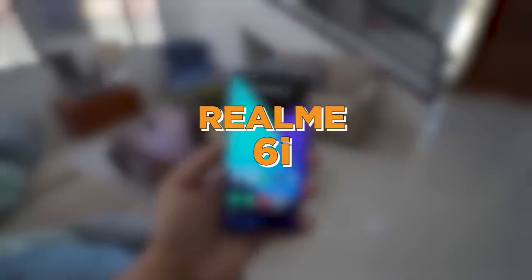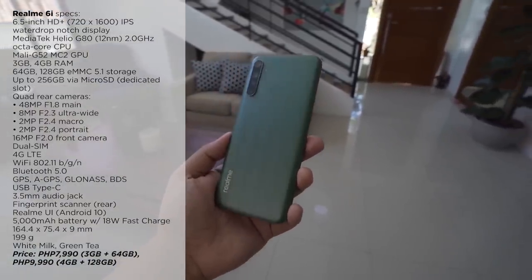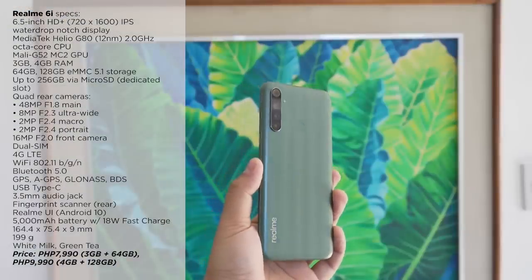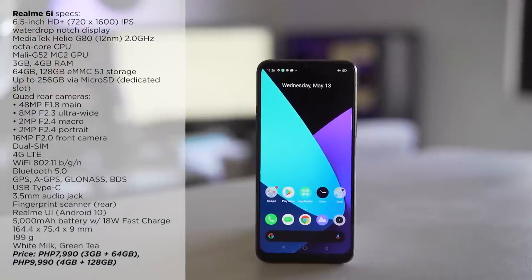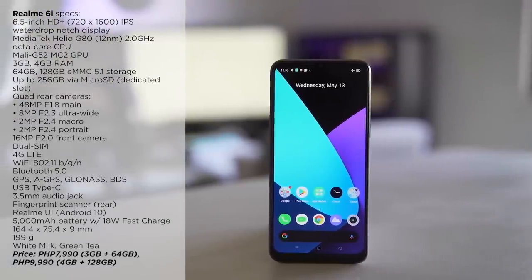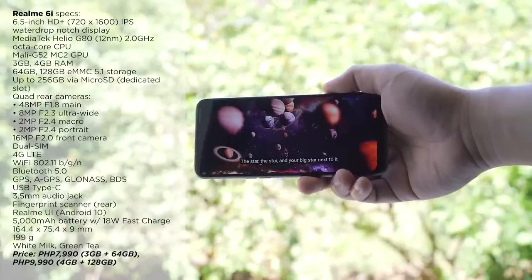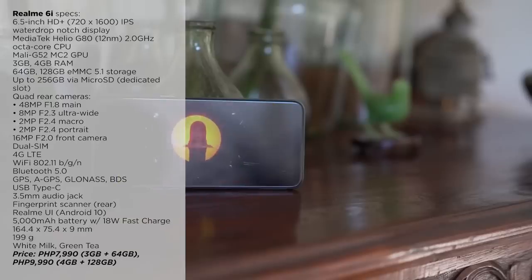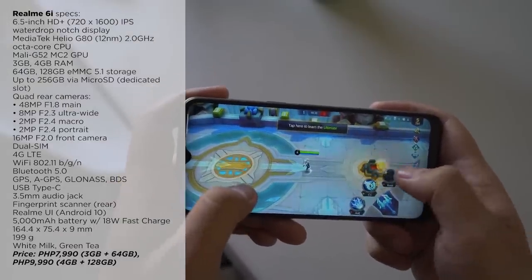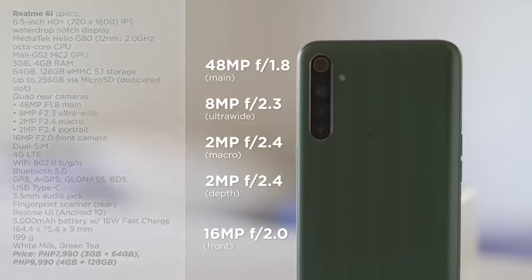Second, we got the Realme 6i. The Realme 6i is a strong start to the lineup's release here in the Philippines, providing a lot of features and reliable performance at an affordable price. For a starting price of 7,990 pesos for the 3GB RAM and 64GB storage variant, and 9,990 pesos for the 4GB RAM plus 128GB variant, you'll be getting a sizable 6.5-inch HD Plus display, a Mediatek Helio G80 processor, quad rear cameras, and a huge 5,000mAh battery with 18W fast charging.